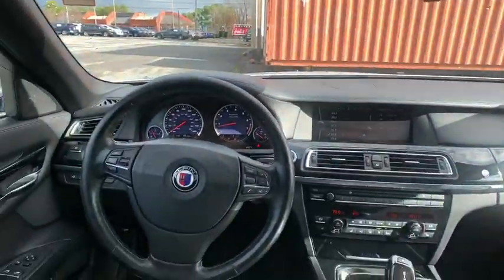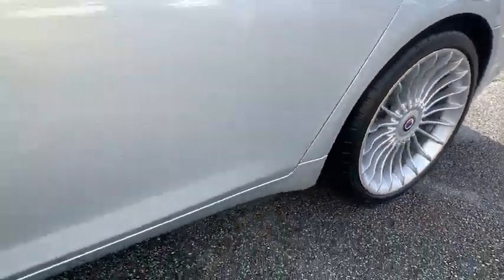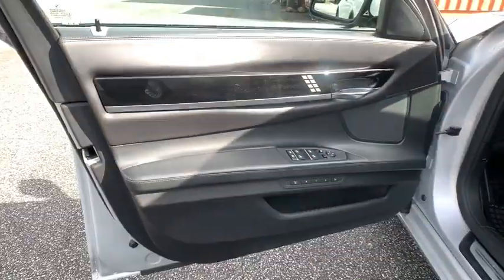Leather-wrapped steering wheel, power steering, adjustable steering wheel, floor mats, auto-dimming rear-view mirror, four-wheel disc brakes, keyless start, hard disk drive media storage, cruise control.